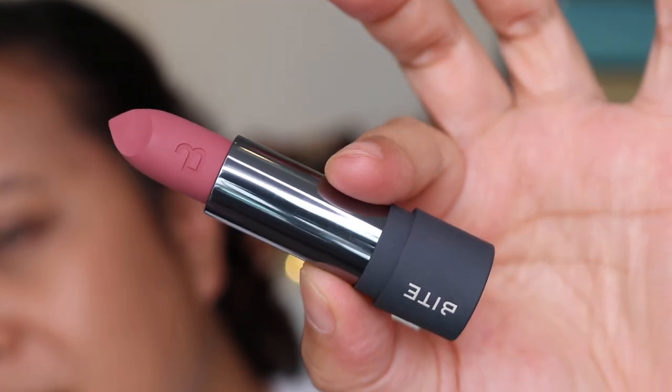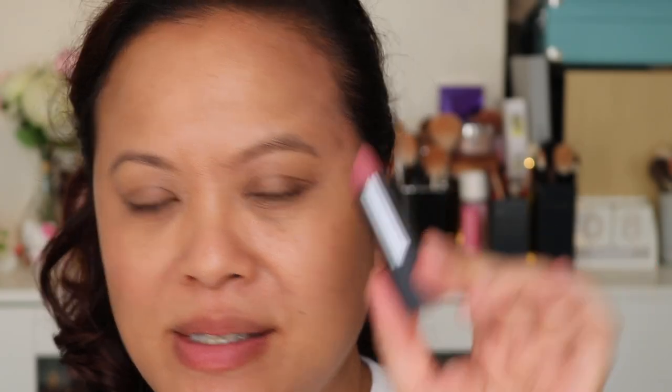The next colour is one of the popular ones I was told about — Sugar Buns. As you can see, Sugar Buns is a lot more cooler in tone compared to the other two I've just tried. Applying it now — this is definitely more of a cooler pink, which I am also drawn to. It feels really lovely on the lips.